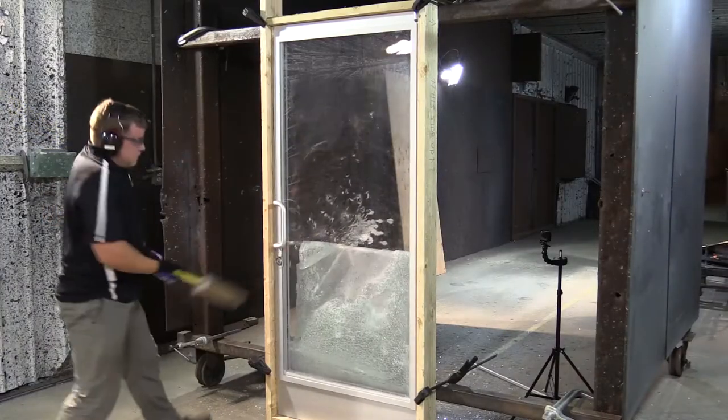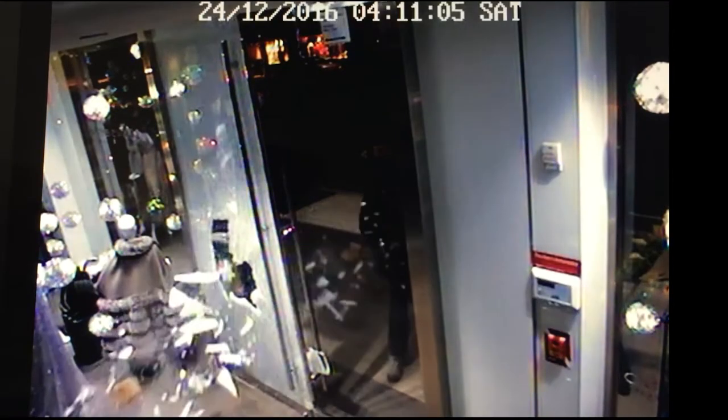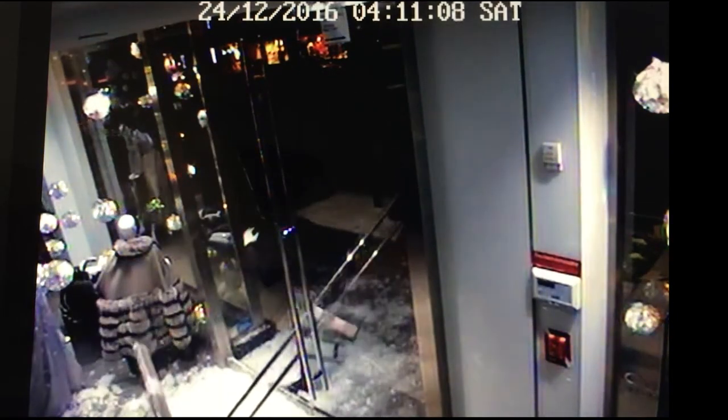I'm Brad with RadGlass, and today I'm going to tell you about a technology that stops forced entry crimes. After 30 years in the glass protection business, I've seen some very inventive techniques on surveillance cameras. Searching the internet for CCTV footage of forced entry crimes such as burglaries, robberies, and active shooter events has become a regular part of my week.